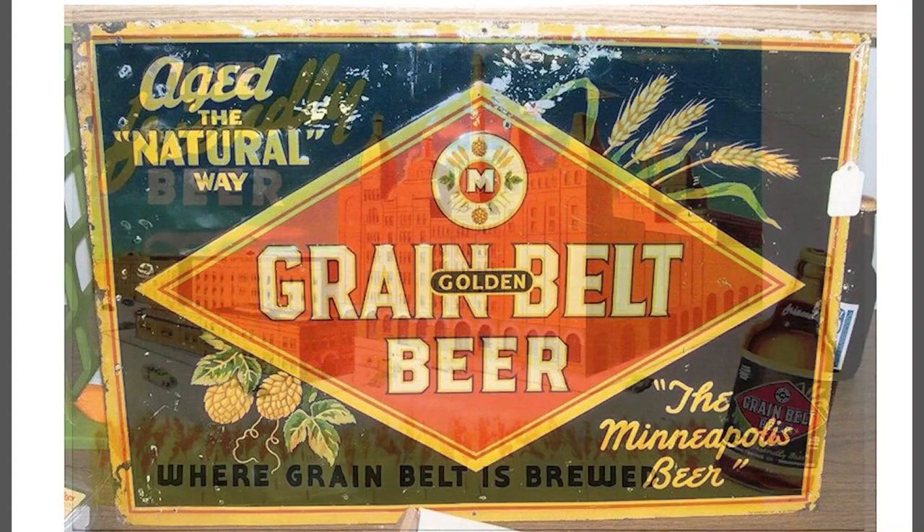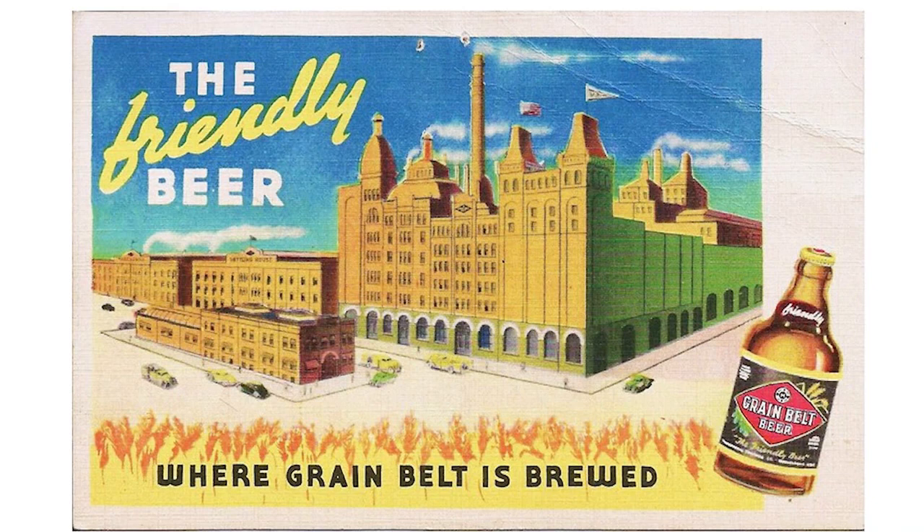Here's a 1930s ink blotter with a rather inaccurate depiction of the brewery, with the surrounding buildings in all the wrong places. It is worth noting that in the 1930s, there was a lot of labor strife in Minneapolis and other big cities, and the Grain Belt Brewery was the site of a few strikes that occasionally turned violent, especially when members of one union dared cross the picket lines of another union. There were other strikes later in the history of Grain Belt, but not nearly as volatile.